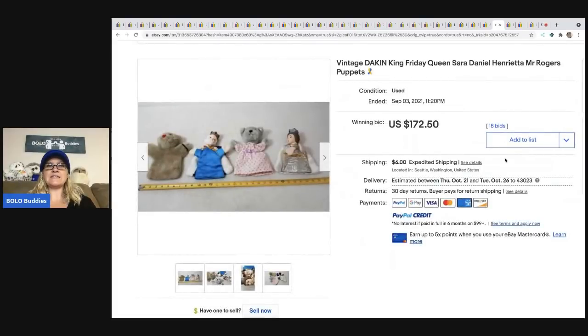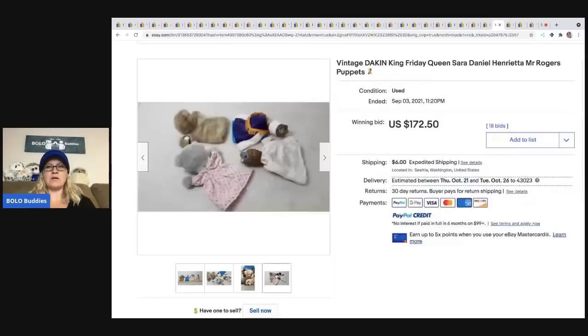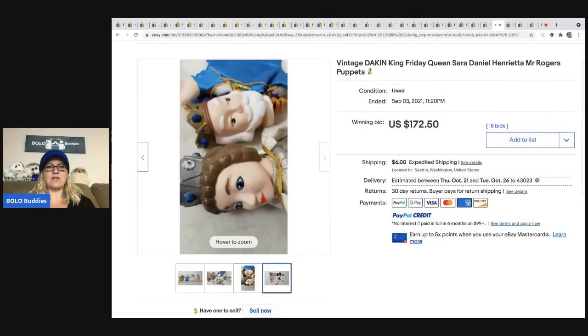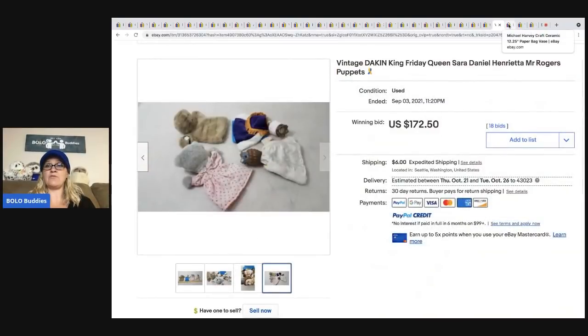The next item is these vintage Dakin Mr. Rogers puppets — there are four of them — and they sold on auction for $172.50. That is definitely a bolo to be on the lookout for.